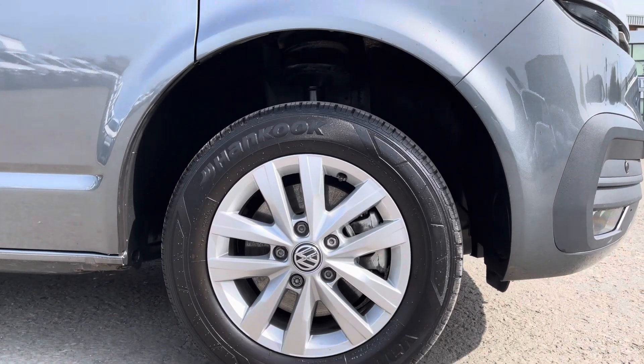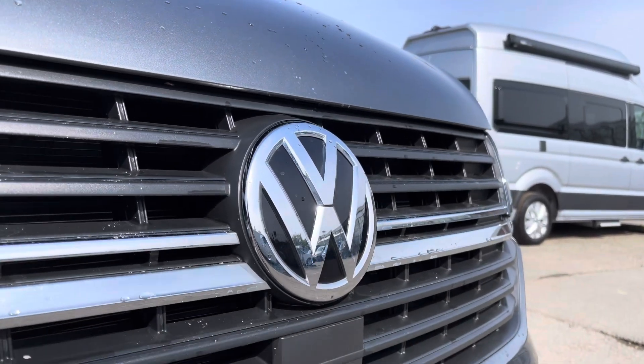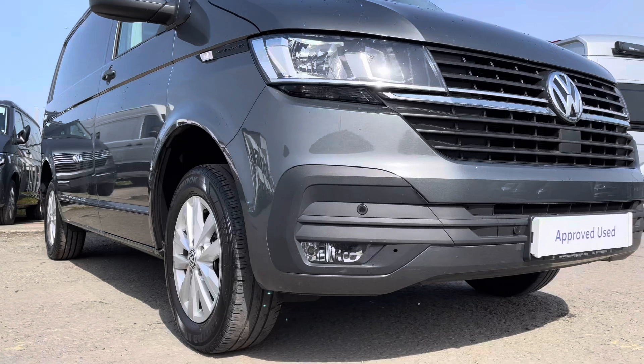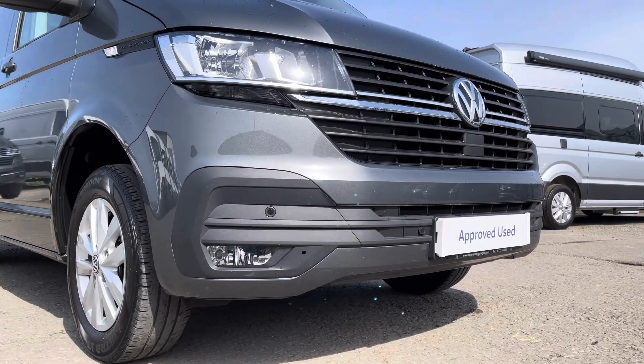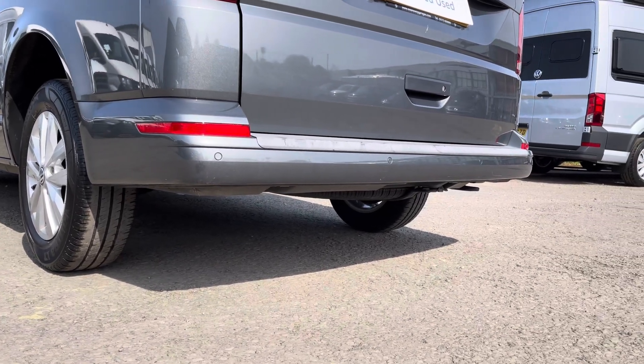Here we have the 16 inch silver Clayton alloy wheels, and moving on to the front of the vehicle we have your VW badging, and directly underneath is your front assist. Dotted along your front bumper are your colour coordinated front parking sensors, which can also be located on your rear bumper for your colour coordinated rear parking sensors.